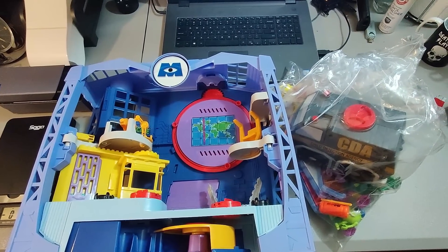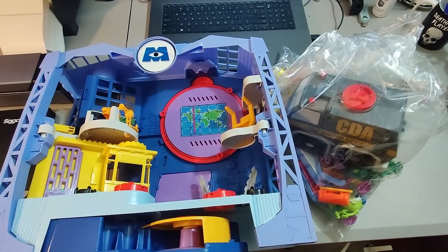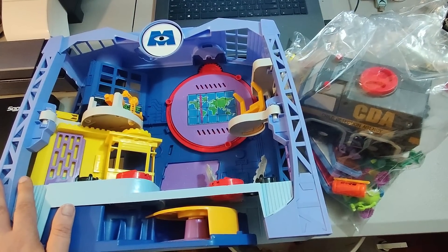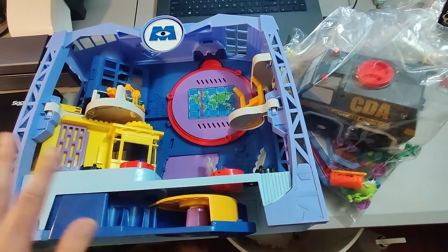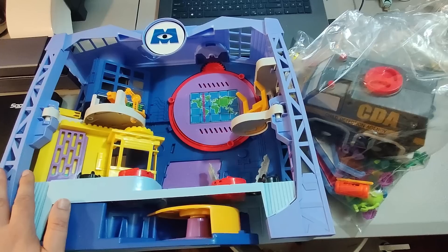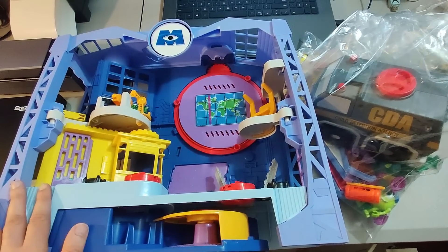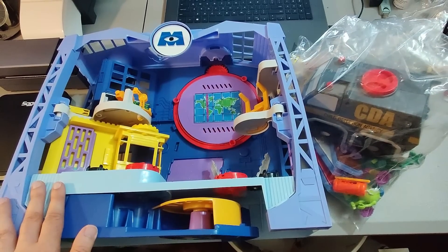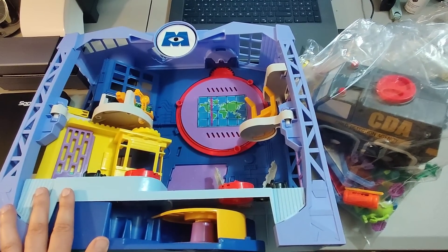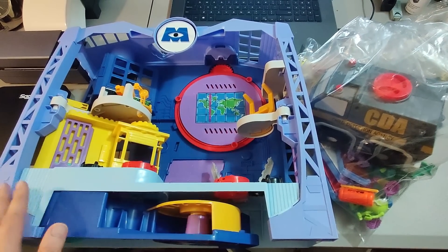I bought this Monsters, Inc. Imaginext set — it's complete and even has some extras. Got it at a garage sale for $15 and sold it for $100 plus shipping. Took about two weeks to sell. I had to block somebody on eBay who kept messaging me wanting a much lower price, kept telling me it was for their kid's birthday. I ended up blocking the person and somebody else bought it like two hours later. When you have good stuff and price it fair, you can always get your price.